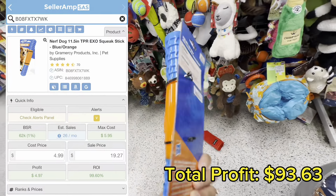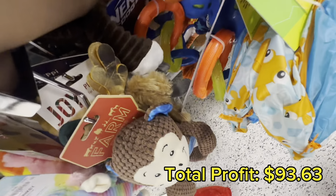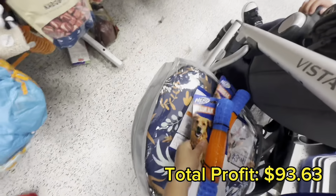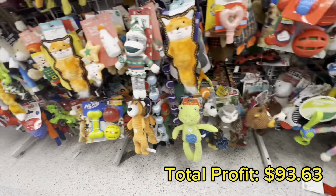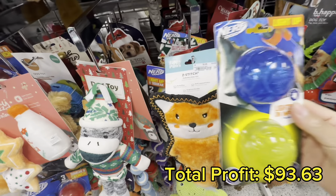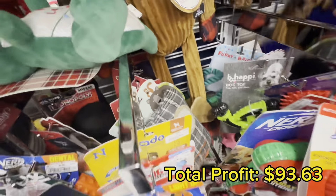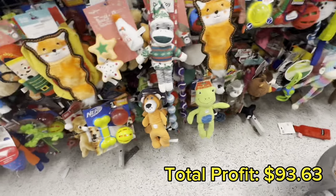I also found these Nerf squeak sticks. Pro tip: always scan the dog Nerf toys — you'll thank me later. As I was going back to find more squeak sticks, I did find one more in blue, but for the life of me I could not find an Amazon listing for it, so I had to put that one back.